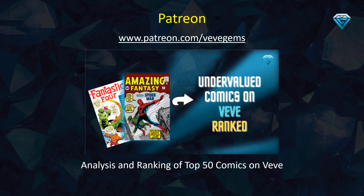By visiting my Patreon page, you can access the top 50 comics ranking on Vivi, rather than just the top 10 comics featured in this video. This ranking can be used to identify which comics in your portfolio have the greatest potential for growth, as well as which comics may be overvalued, based on the analysis techniques demonstrated in this video. By staying up to date with the weekly updates on this channel, you can ensure that you are always making the most informed decisions when it comes to your comic investments.